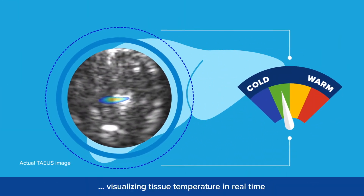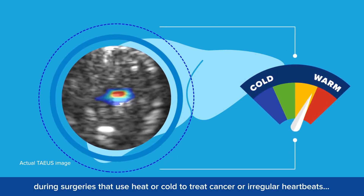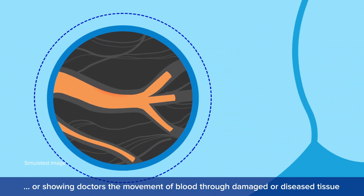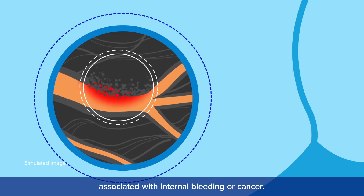TAEUS enables visualizing tissue temperature in real time during surgeries that use heat or cold to treat cancer or irregular heartbeats, or showing doctors the movement of blood through damaged or diseased tissue associated with internal bleeding or cancer.